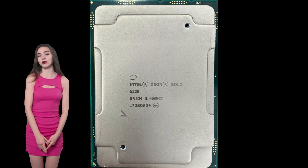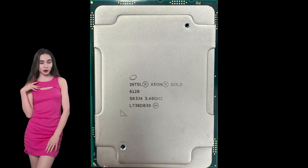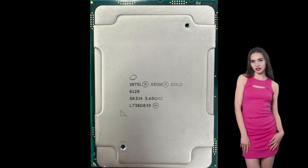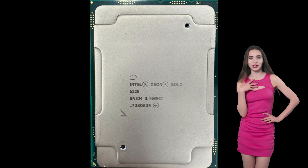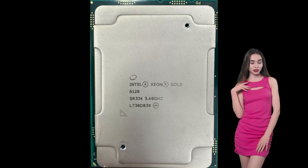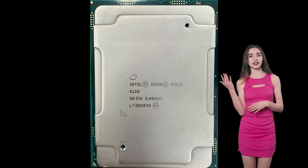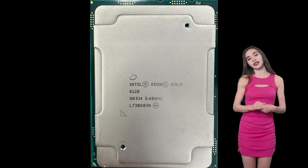The Intel Xeon Gold 6128 processor is a versatile and powerful component designed to meet the demands of modern data centers and enterprise environments. Its combination of high clock speeds, substantial cache, advanced security features, and support for large memory capacities make it a compelling choice for businesses looking to enhance their computational capabilities. Whether for virtualization, database management, or AI applications, the Xeon Gold 6128 stands out as a reliable and efficient solution.